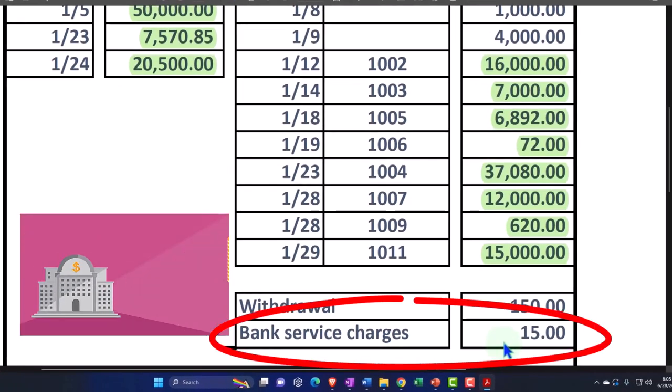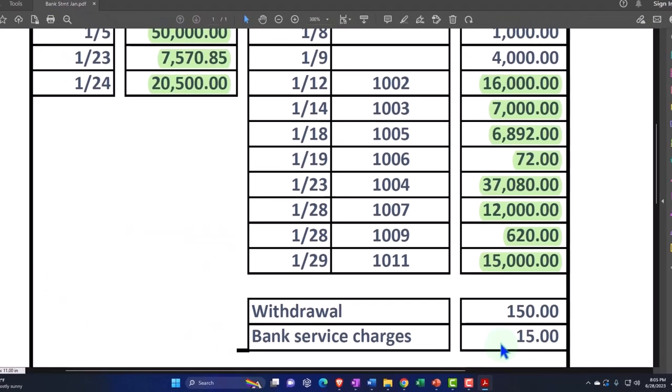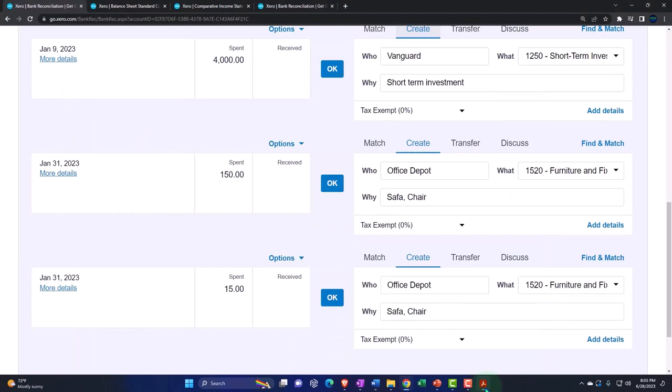And this, of course, is a bank charge where the bank just charged us money. We didn't know about it, so we didn't record it on our side. We couldn't see it until the bank charged it and took it out of our account, which we're not going to be able to get back. Therefore, we'll have to record it at this time.